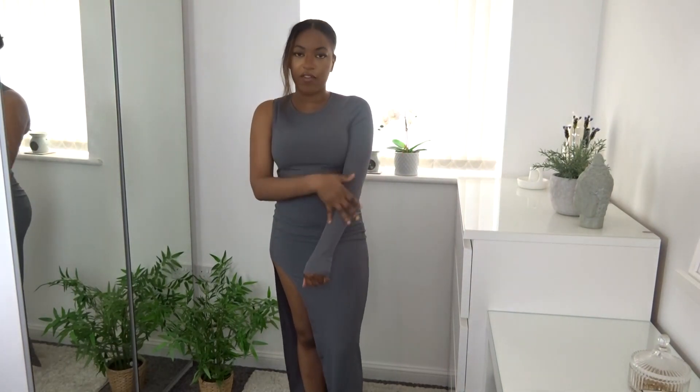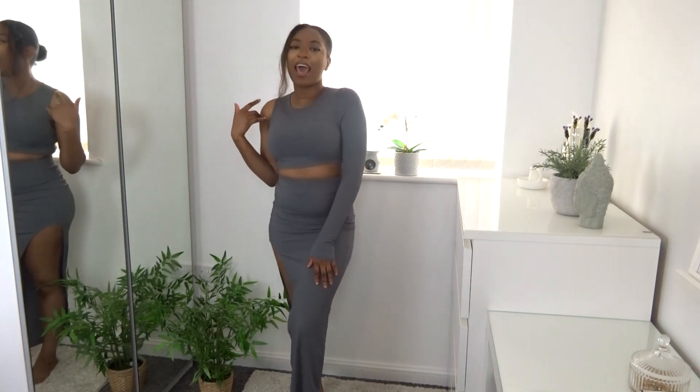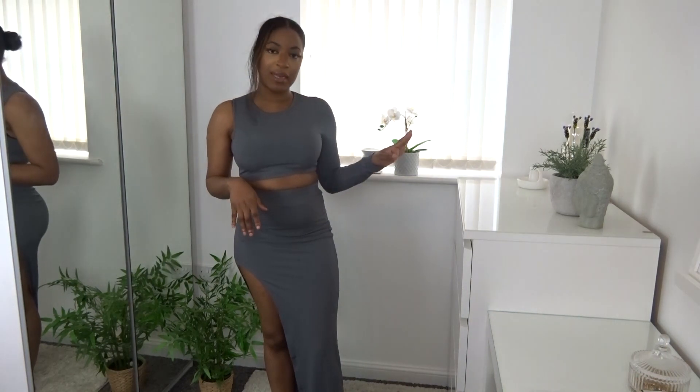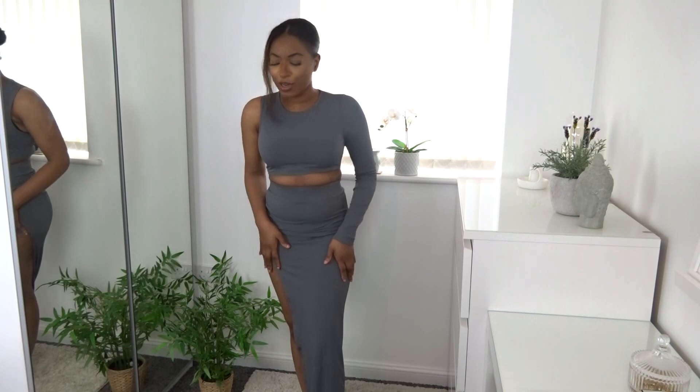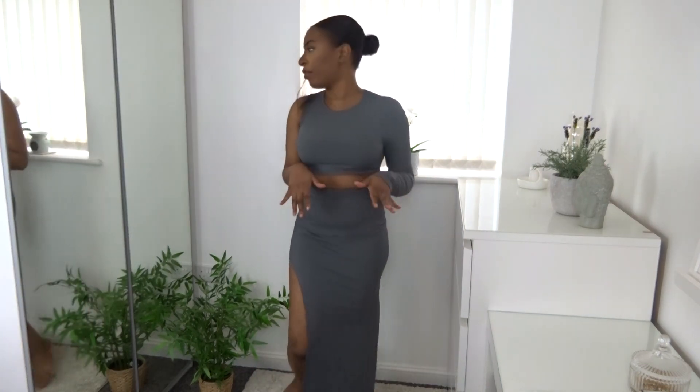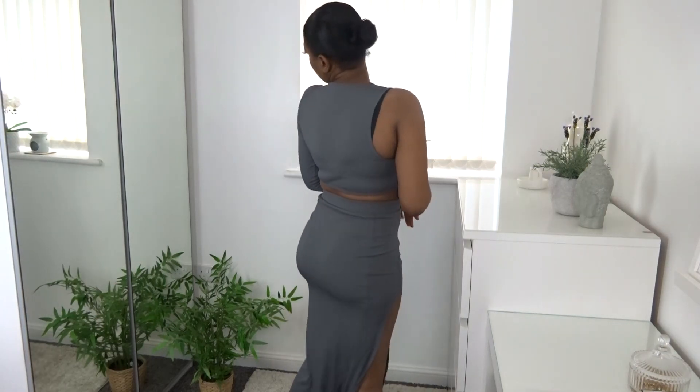The next look — I absolutely love it, as you can tell by the smile on my face. We have another co-ord set but this time it's a skirt set: a long ribbed skirt with a side split on my right leg, paired with a one-sleeve cropped top. I love how having the one sleeve on the left arm complements the side split on the right. It just looks really nice and expensive. The quality feels amazing — definitely that high-end feel.